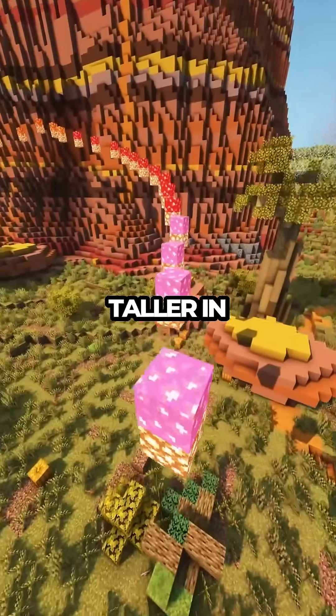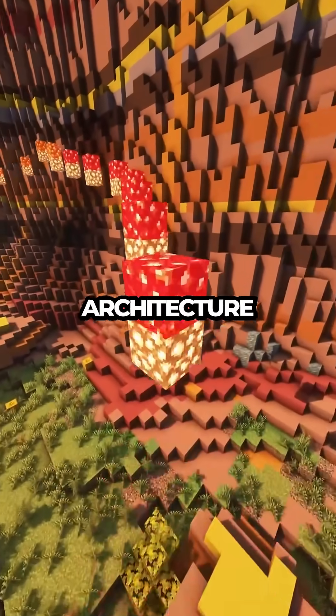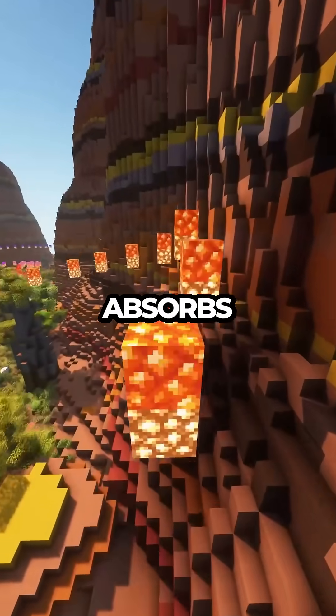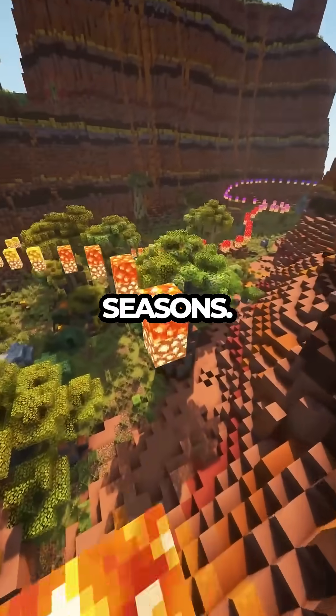The Eiffel Tower grows 15 centimeters taller in summer. This isn't just a random occurrence but a captivating dance between architecture and nature. As the sun beats down on the iron lattice, it absorbs the heat and expands, showcasing the tower's unique ability to breathe with the seasons.